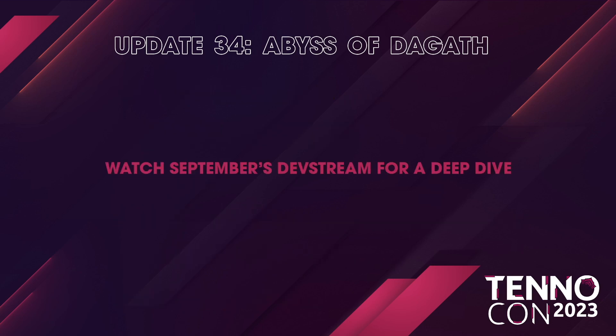For a deeper dive, watch September's dev stream — so we know there's going to be a dev stream in September, at least. And we'll get a deep dive into the Goth's abilities, because September is right before October, so the update's going to be soon enough.